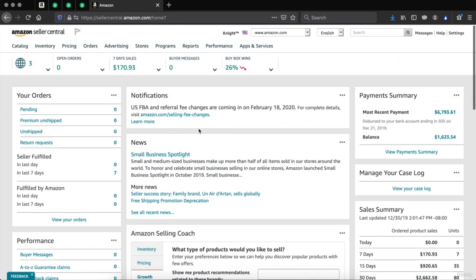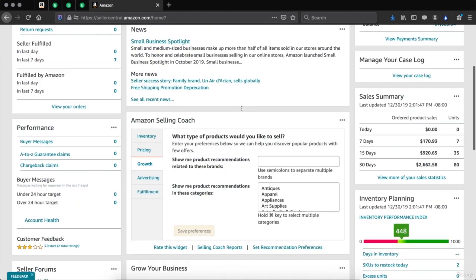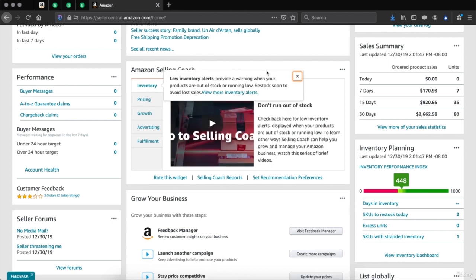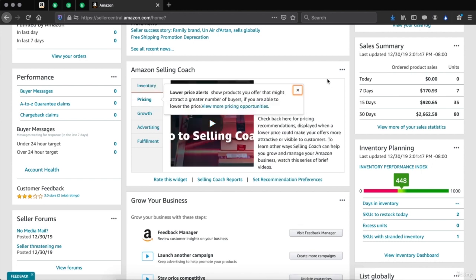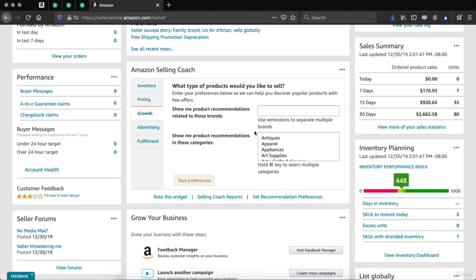You will get your Amazon notifications here, such as FBA referral fee changes coming in February, your Amazon news, and the Amazon Selling Coach. This Amazon Selling Coach is going to help you make your account more successful. Amazon will give you tips such as don't run out of stock, pricing matters, growth with Amazon, selling recommended products from different brands, advertising, and fulfillment. This is where Amazon helps you become a better seller on their platform.